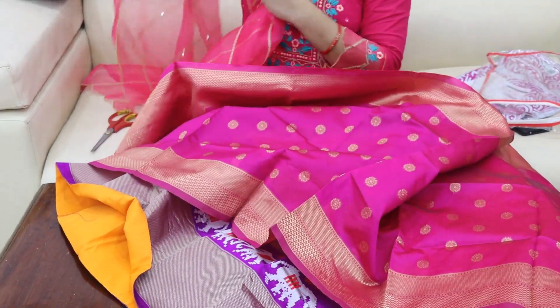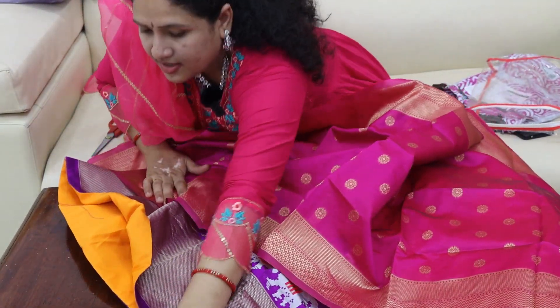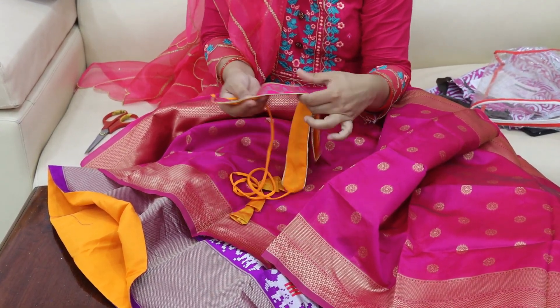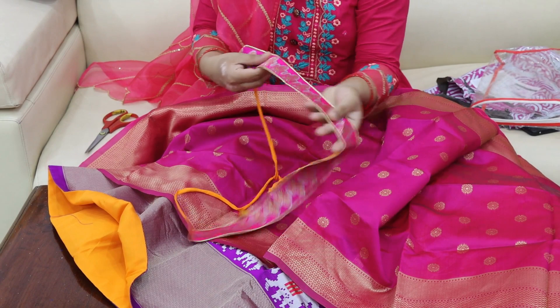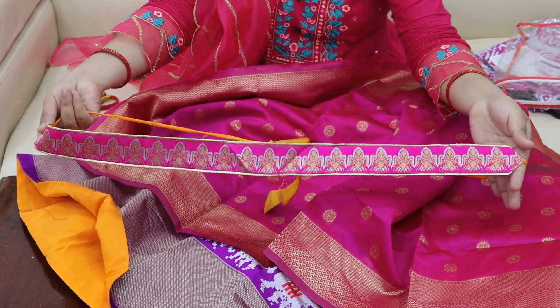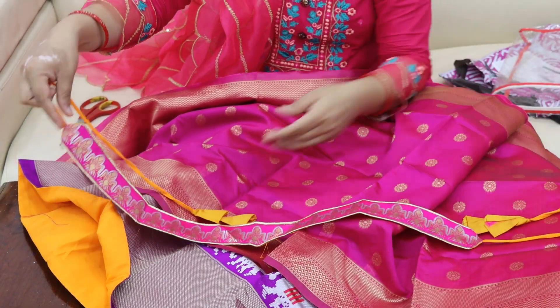And now we have a waist belt. This is a waist belt. We have a waist belt design. This is also a small size.